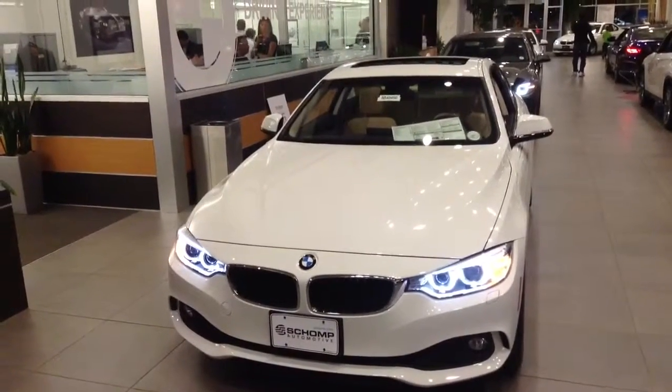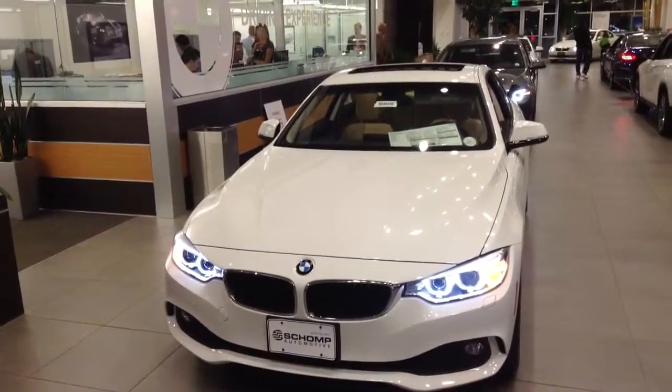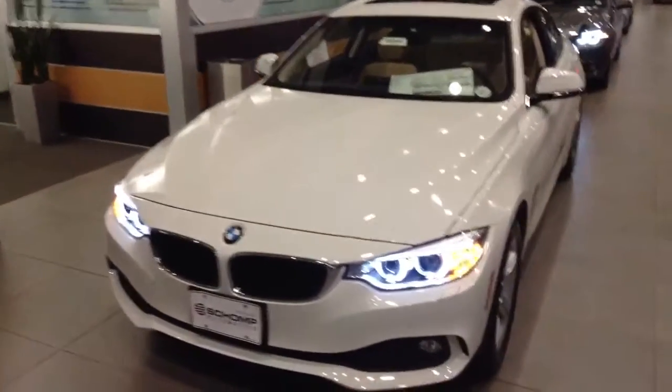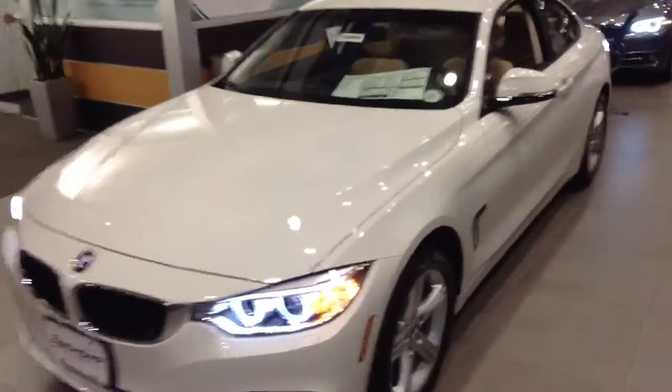Hi, this is Travis here with Schomp BMW. I wanted to take a minute and thank you for your interest in the new BMW 4 Series. I'm not sure if you've had a chance to take a look at a lot of photos online, so I wanted to give you a quick walk around of the vehicle.